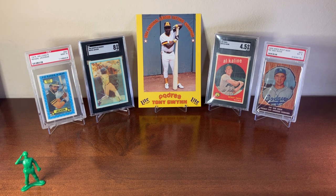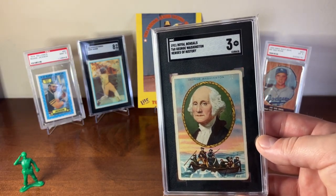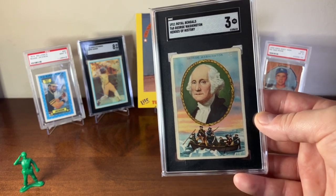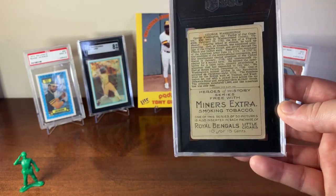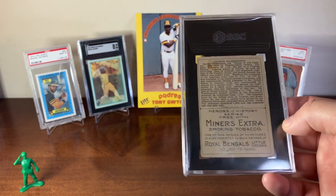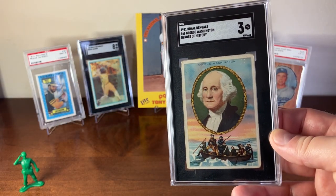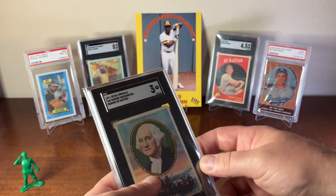The next card switches it over to tobacco. I'm going to show you a 1911 Royal Bengals Heroes of History George Washington card — an absolutely beautiful card. This is from the T68 set. On the back it's got a write-up of George Washington, and this is from the Miners Extra Smoking Tobacco or Royal Bengals Little Cigars. It's a lovely set with a lot of great characters, but my favorite happens to be George Washington.